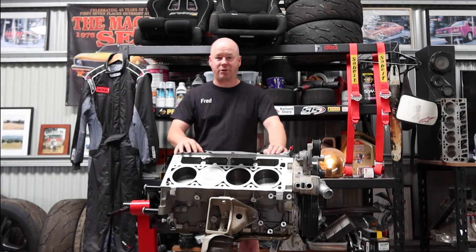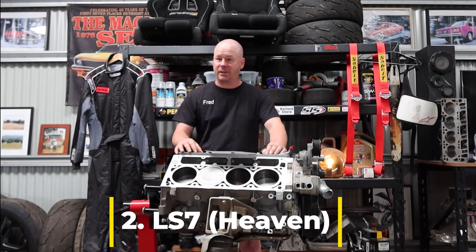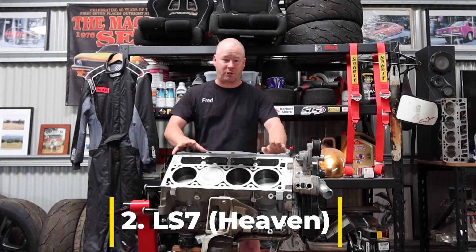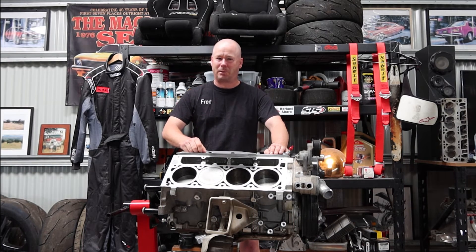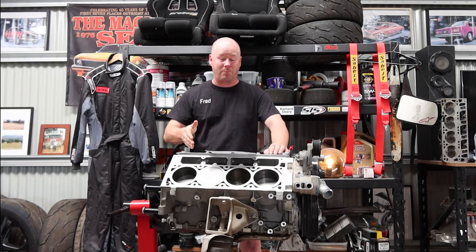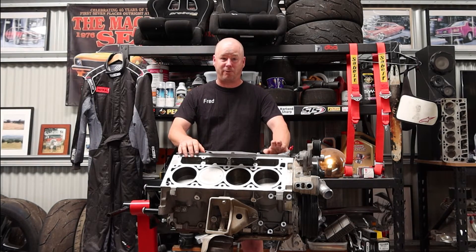This next one could have easily been number one because I've got one of these — it's the mighty LS7 7 litre. I mean, I'm in love with this thing. Two things I'm in love with: Mrs. Fred and the LS7, probably in that order. It's 11 to 1 compression and in Australia it only came out in one car: the W427.